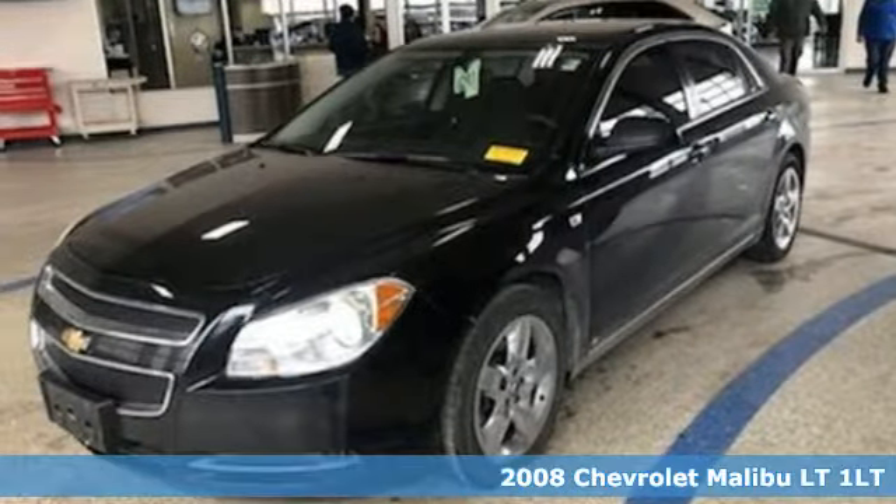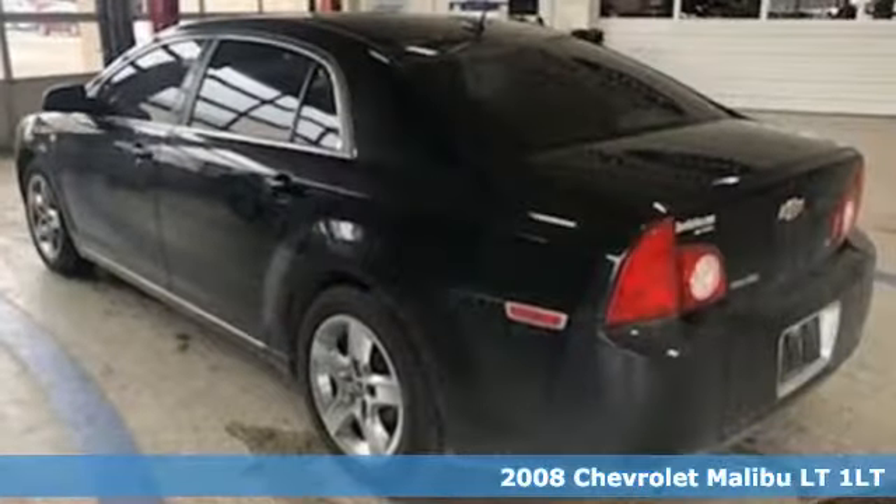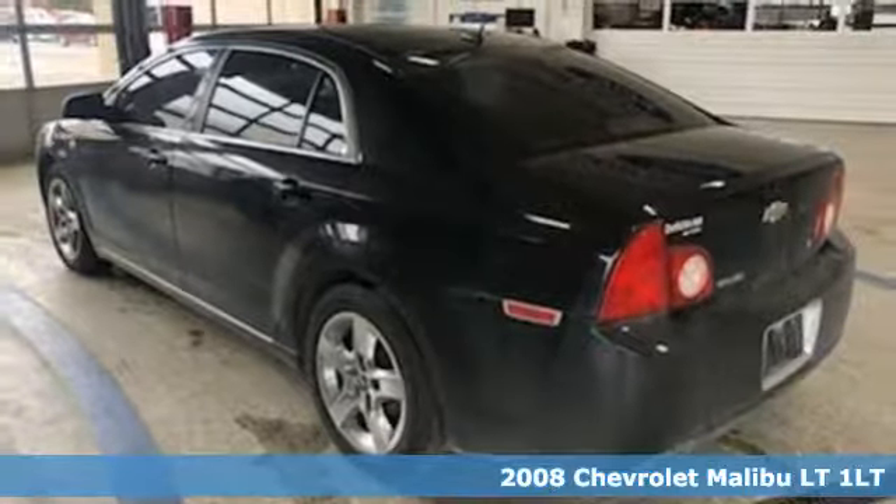Here's a 2008 Chevrolet Malibu. This Malibu shifts your perception of what a mid-sized car can be.